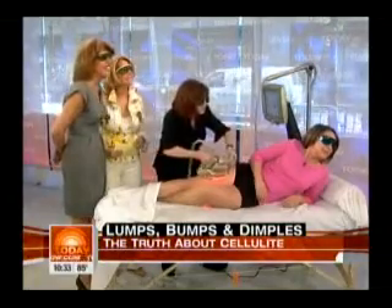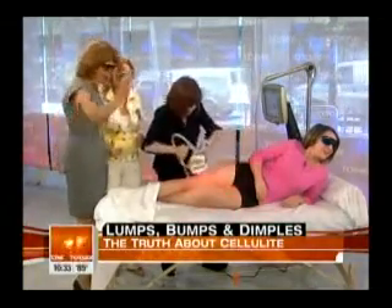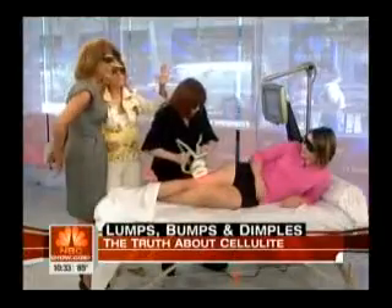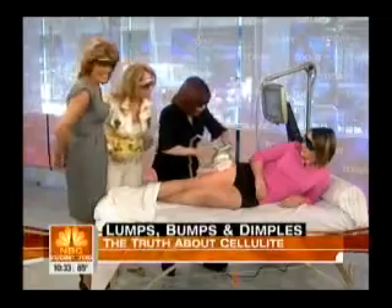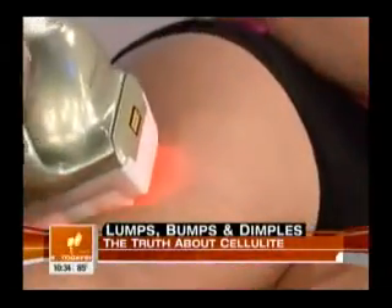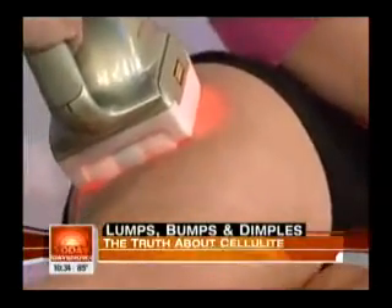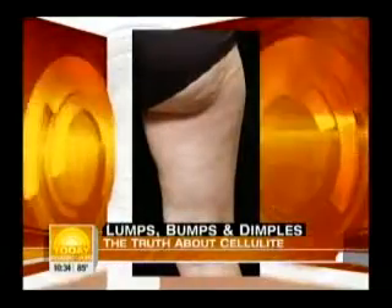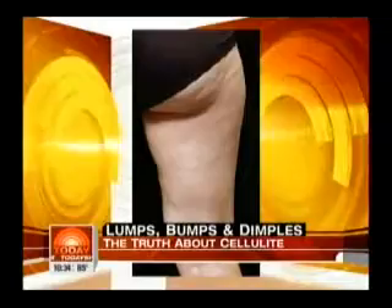Jackie's got another way. Her way involves pain — you can work out your muscles, you can work out your shape, but you can't get rid of cellulite that way. Let's look at the before picture and the after picture.